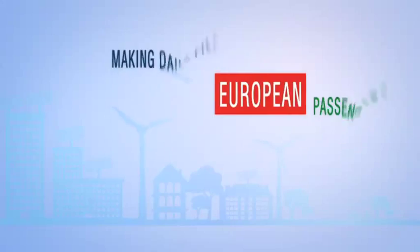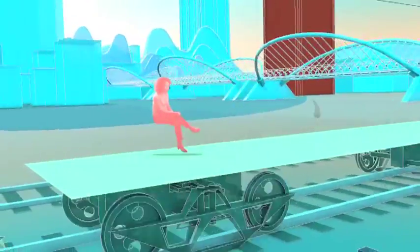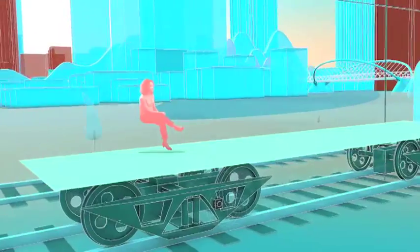Imagine the railway in 30 years time. As a result of the innovations developed in Shift2Rail's innovation program for rolling stock, trains are constructed from lightweight materials and are energy efficient. They make use of intelligent equipment and innovative traction and braking systems.